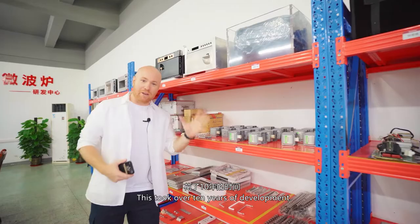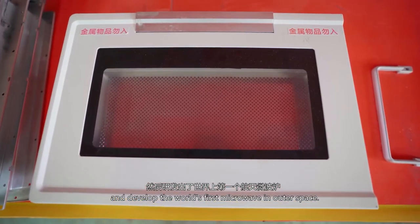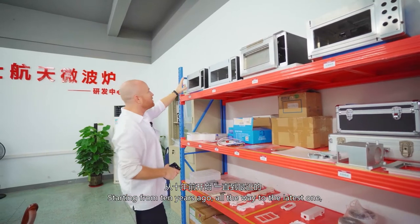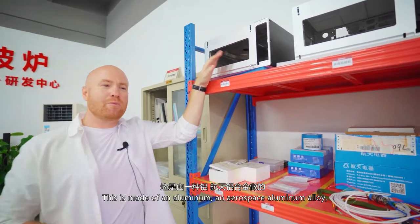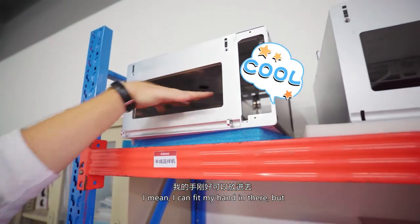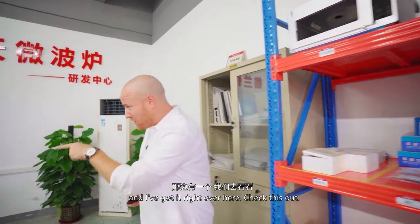This took over 10 years of development by this team to make all these individual little pieces and develop the world's first microwave in outer space. Up here you have all the different iterations of it, starting from 10 years ago all the way to the latest one, which you see right here. It's made of an aerospace aluminum alloy — super, super light, very custom made. It's not very large; I can fit my hand in there, but it's pretty small. Everything in space has to do with weight and durability, and I've got it right over here.